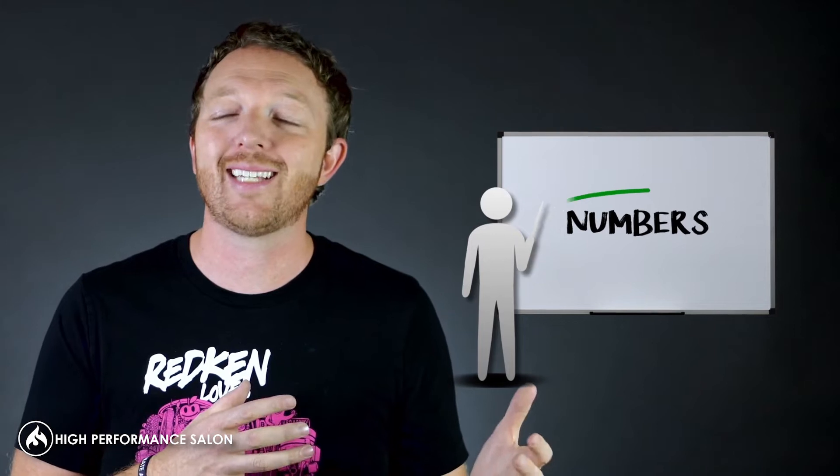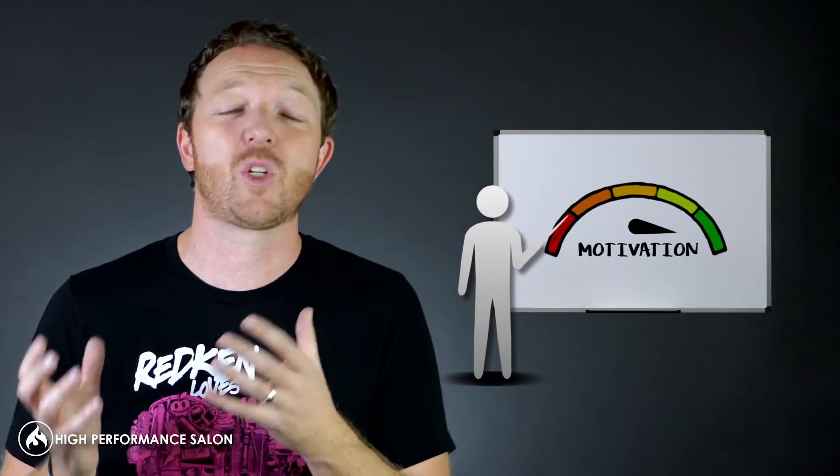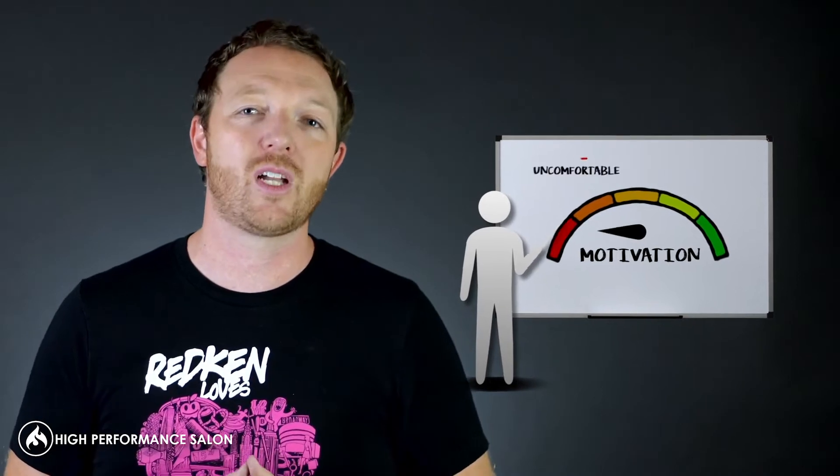Here's the thing. A lot of salon owners will come up to me and say, hey Jason, I know I'm supposed to be posting the salon numbers in the break room because I heard it's a good idea and it'll help motivate people and inspire them, but I'm worried it's gonna bring them down, make them feel uncomfortable, and make them feel unnecessary pressure. How do I do it?